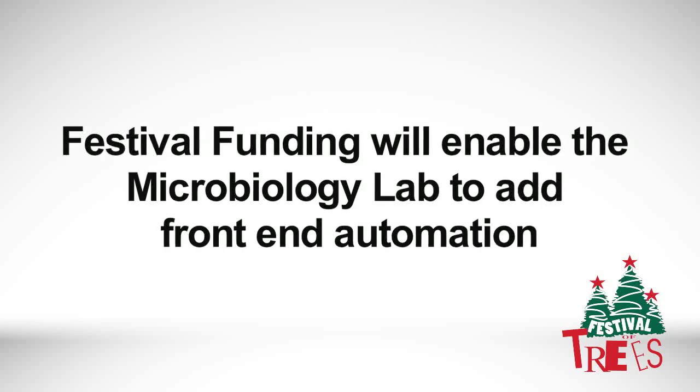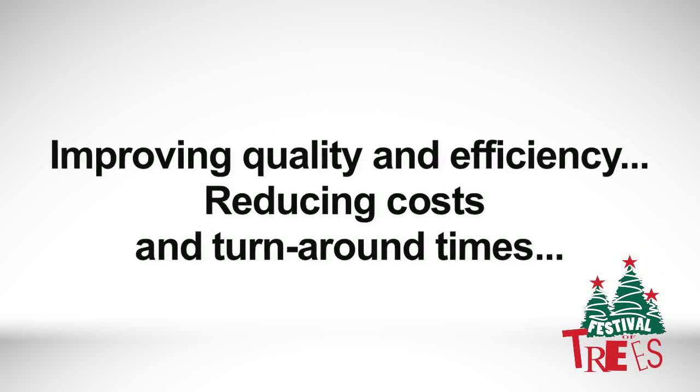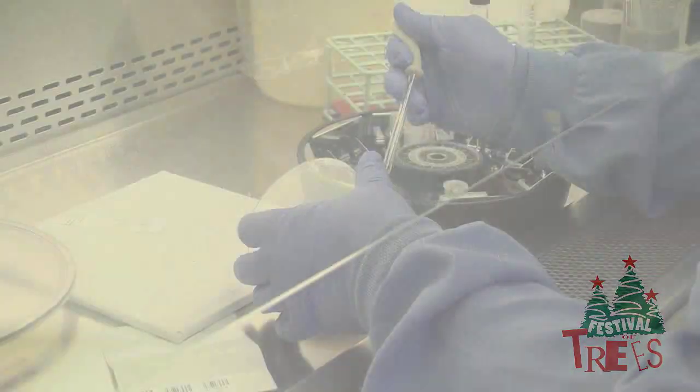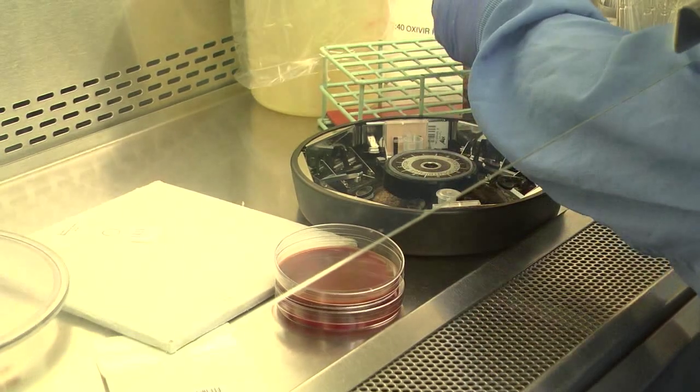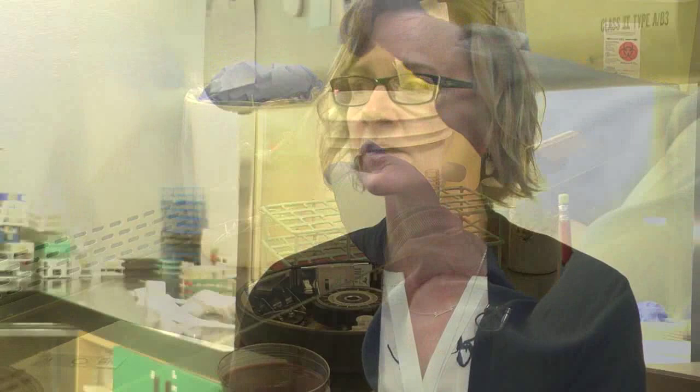The lab assistants currently have to uncap every tube, go into every tube, and then recap every tube and plate them. They're all very careful when they're doing it and they do use a screen, so the chances of splashing are pretty minimal right now — but there'll be even less when it's all done in a closed system. There's no chance of splashing and contamination.